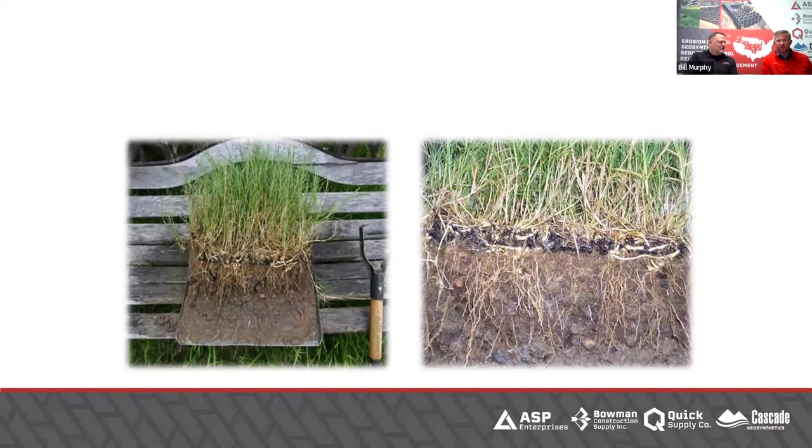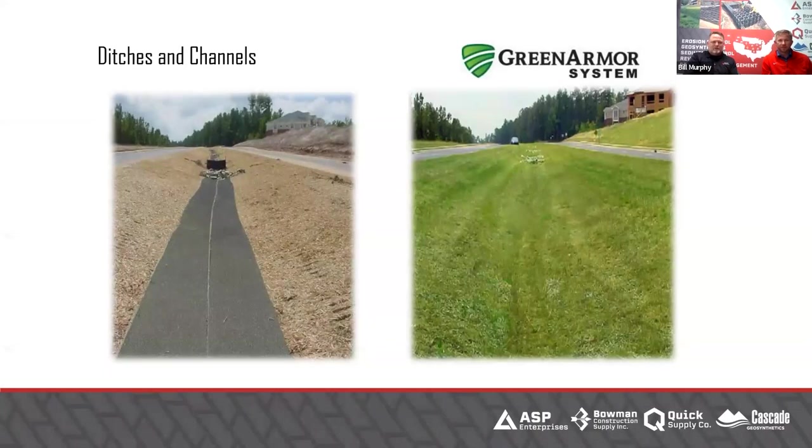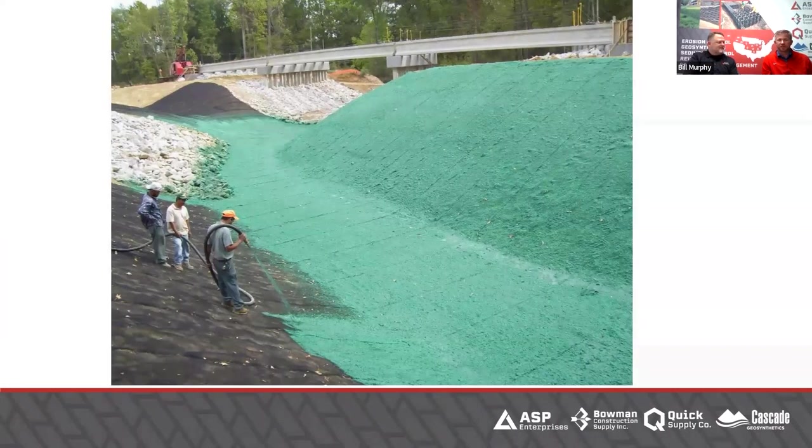I like looking at the root pictures. Living in the country, we're going to grow prairie grass to get really deep roots. This is more of the green armor concept — how you put it in a channel. You can use less expensive material on the banks where you don't need as much protection, and more expensive material in the bottom where you do need it.